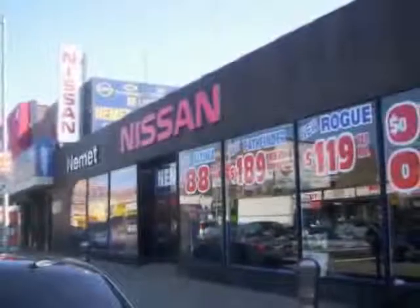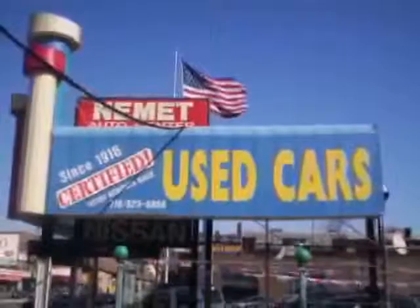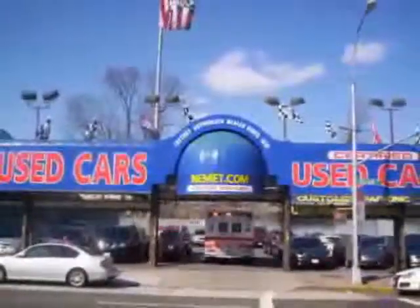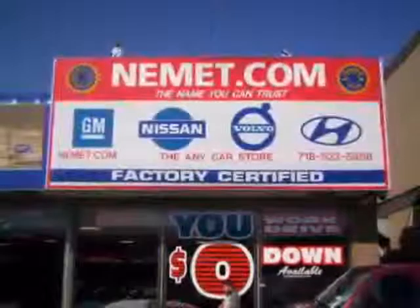Nemet Auto Group is family-owned and operated since 1916 — that's right, family-owned and operated for over 90 years. We have the best pre-owned inventory, greatest selection, and the best prices.